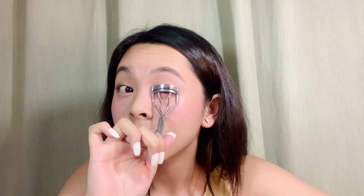Next is the eyelash curler. Hindi ako mahilig mag-mascara kasi nagsasmudge siya, so I skip it. The curler I use is the Shu Uemura I Love Curler. I just grab it and curl my lashes so they're really lifted — angat na angat talaga.